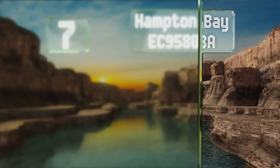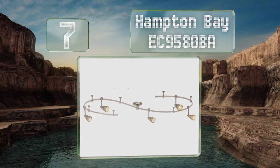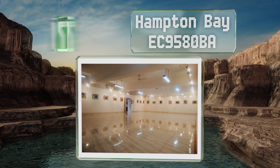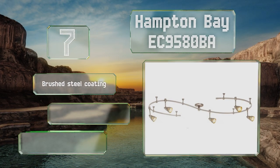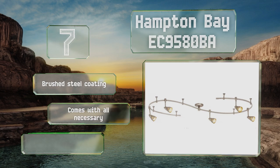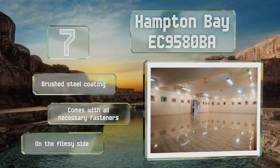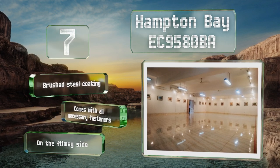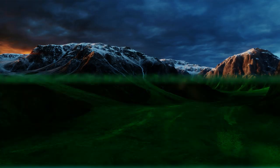At number seven, the beauty of the Hampton Bay EC9580 BA is it can be formed into any shape you desire, and depending on how creative you want to get, multiple kits can be connected together using one power source. If you ever wish to change the look, separately sold pendants may be added. It features a brushed steel coating and comes with all the necessary fasteners, but it is on the flimsy side.